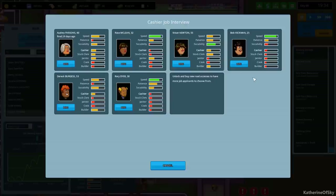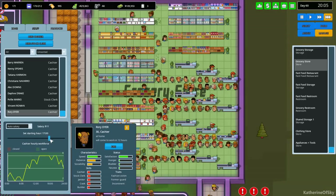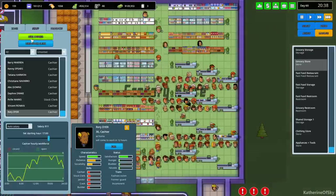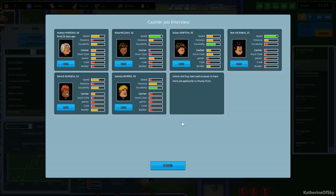We'll hire another cashier - Rory is going to work out fine for us I think. Come in around here, that should be alright. Oh boy, so many people.